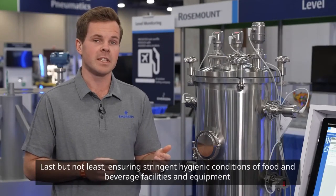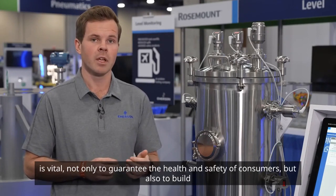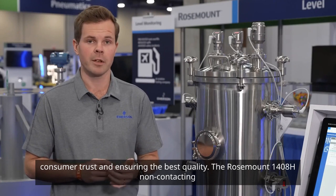Last but not least, ensuring stringent hygienic conditions of food and beverage facilities and equipment is vital. Not only to guarantee the health and safety of consumers, but also to build consumer trust and ensuring the best quality.